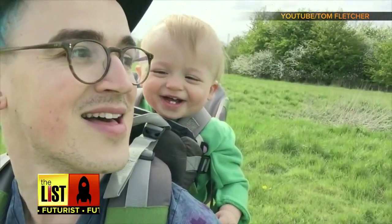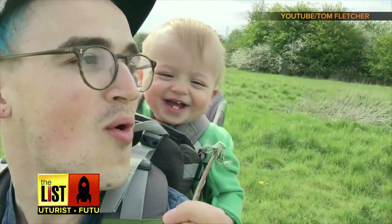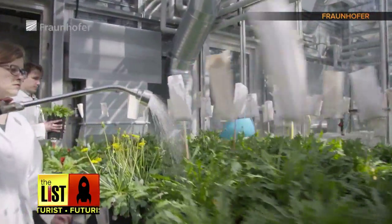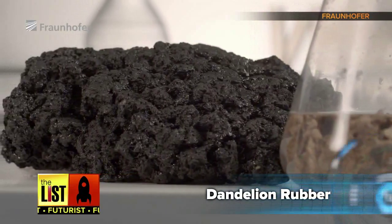A baby's first dandelion. Blowing the fluff away used to be all they were good for, but now scientists are transforming them into materials for the future. First on our list of sustainability swaps: dandelion rubber.